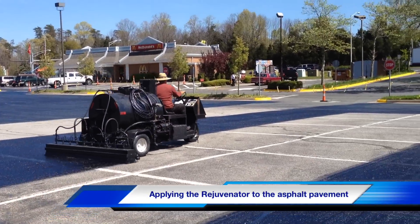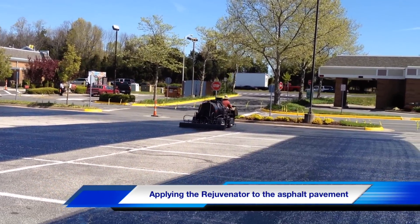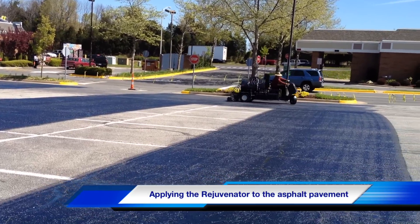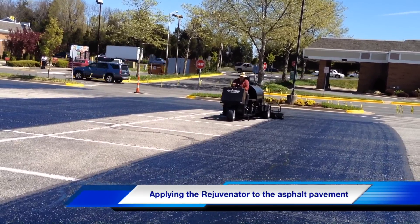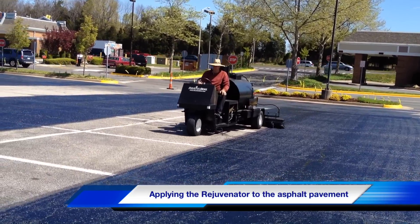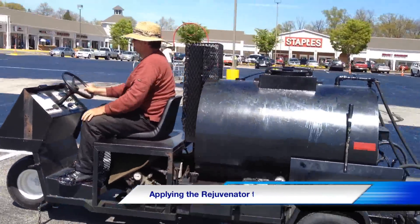These asphalt rejuvenator sealers have been tested and proven in the United States by the FAA and independent testing labs for over 40 years. These tests have shown that the product reverses the age of the asphalt by lowering the viscosity of the oil in the pavement and by increasing the flexibility of the pavement for years.